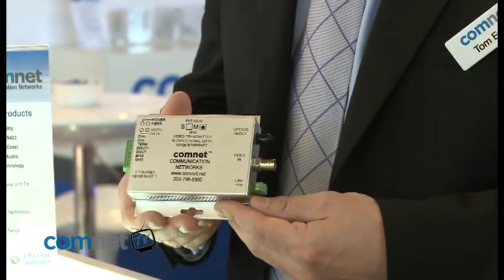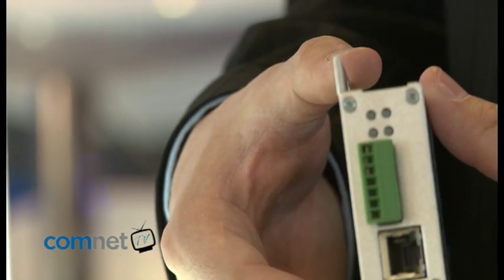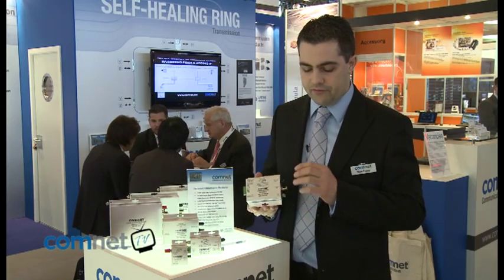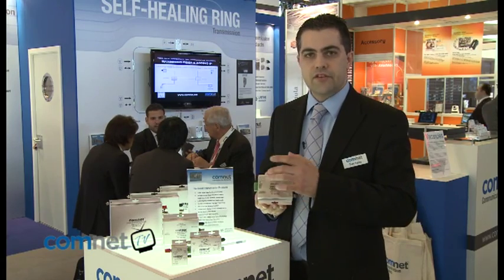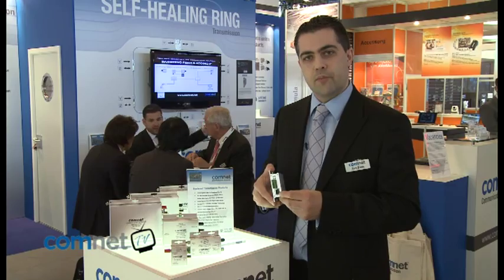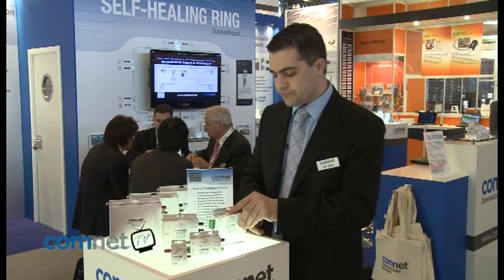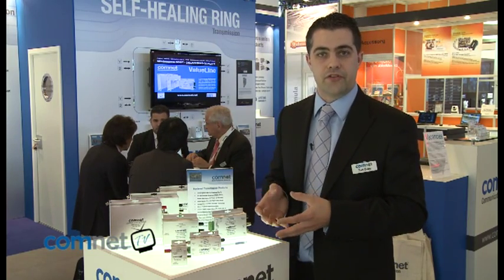We also offer the additional option to add Ethernet into the product line. So on this product we have analog video, serial data and also a 10/100 Ethernet port — all in the same product and all down a single fiber optic cable.